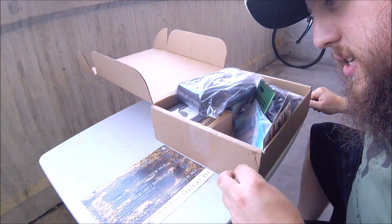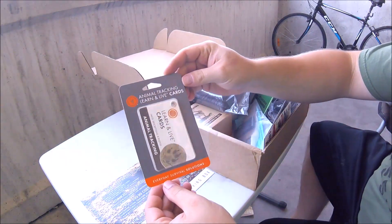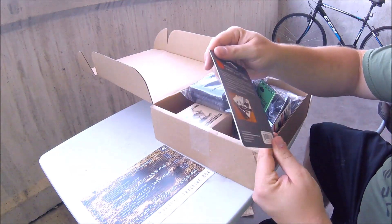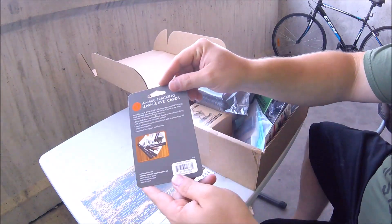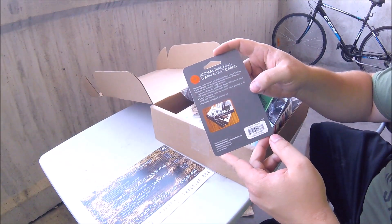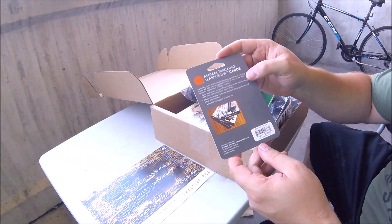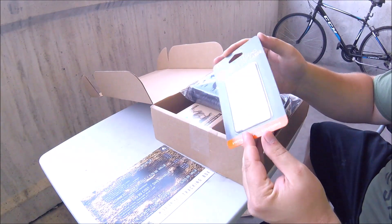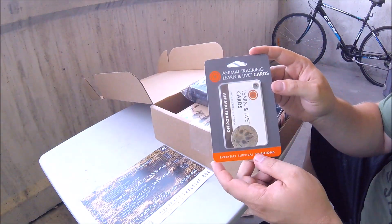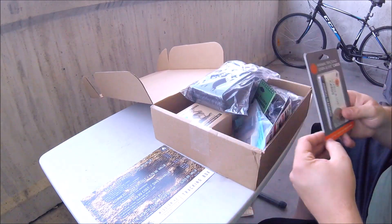Next on the list is the UST Learn and Live Tracking Cards. That has a retail value of $3.99 and it appears to be a bunch of cards that have tracking tips — common animal footprints for identification, along with interesting facts and a photo. These are pretty neat actually. They're fairly small and look waterproof, so this looks like something I can stuff in my bucket bag without taking up any additional volume or weight. Not bad — that's actually an interesting thing to have.